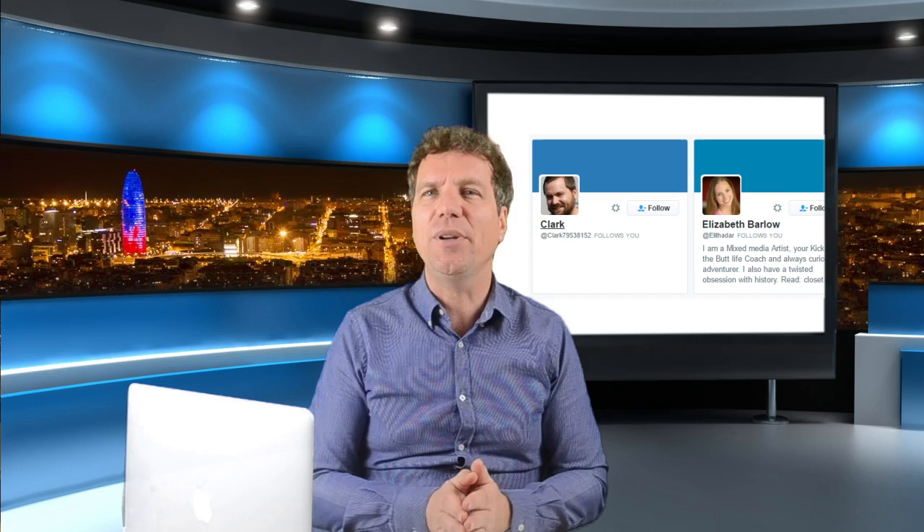Number two: no bio! An empty Twitter bio is almost a dead giveaway that the profile you're looking at is a bot. This underutilized real estate is key to informing your followers, or potential followers, who you are and what you're about. Skipping over this is typically a sign of not only laziness, but a tell-tale sign the account is almost certainly fake.